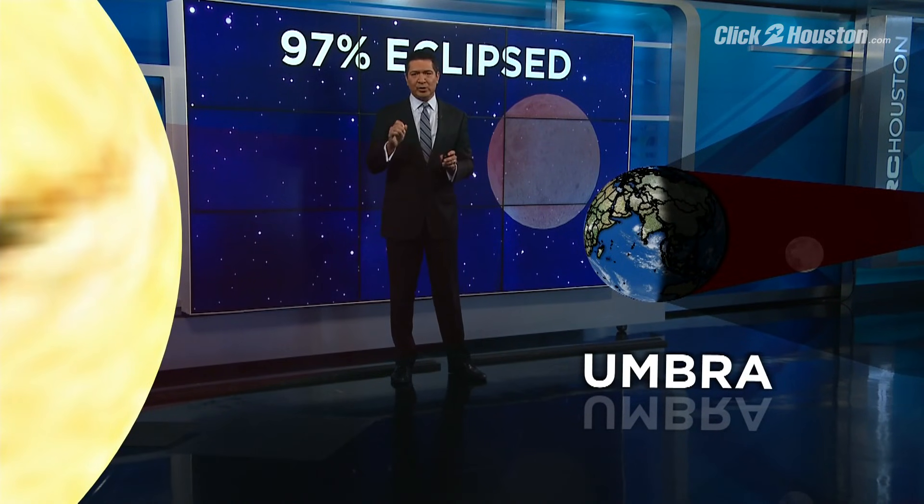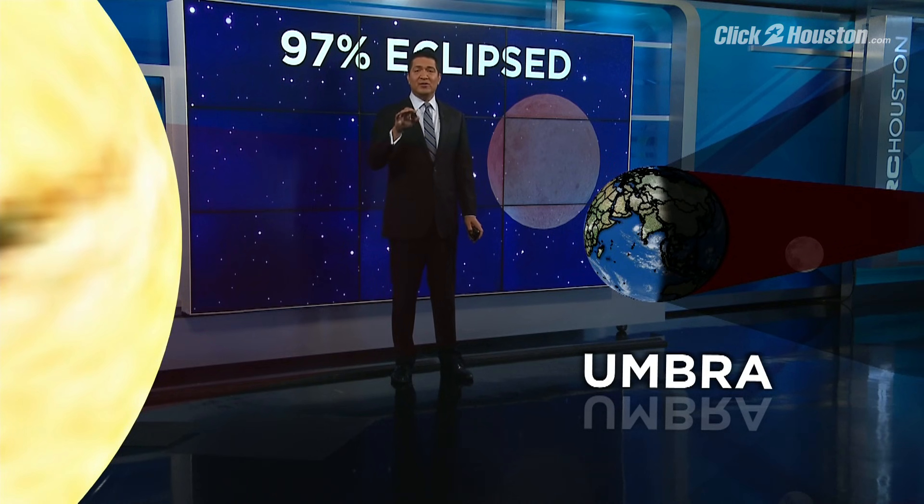Now this won't be a deep red because it's not a total lunar eclipse, but it's close — 97% of the moon will enter the earth's shadow.